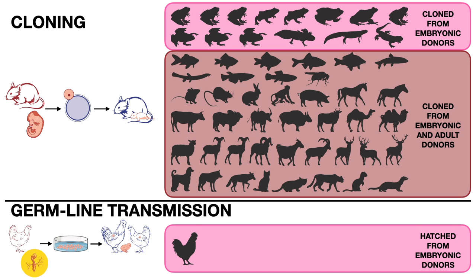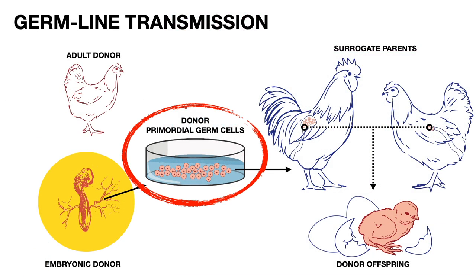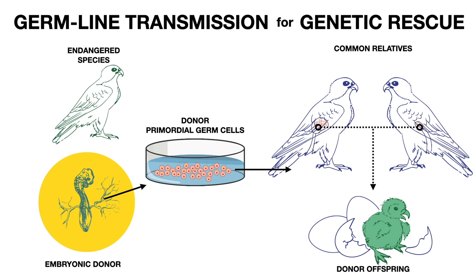The main barrier to translating germline transmission to other species is the culture step — the growth factors that work for chicken fail to keep other species' cells alive. Our first goal to make germline transmission useful to conservation is to develop the right culture conditions to grow primordial germ cells from wild species. Once successful, conservationists could use a common, non-threatened species as a surrogate parent to give birth to endangered offspring, and will be able to freeze cells for later genetic rescue, or use them immediately to help rapidly recover dwindling populations.